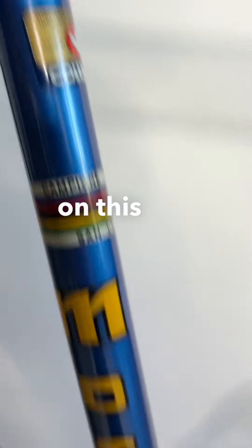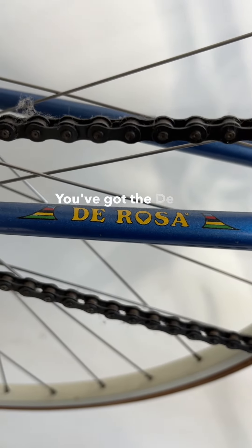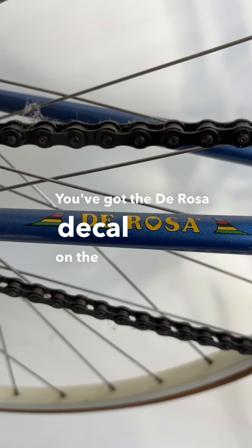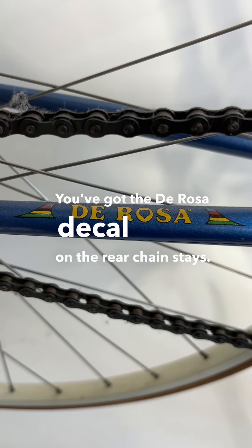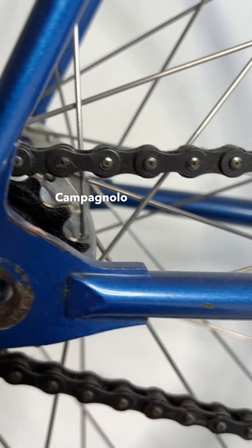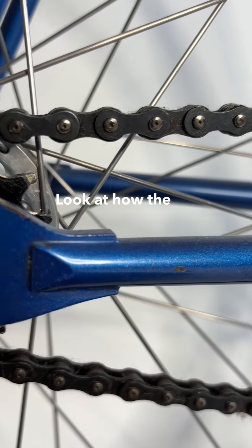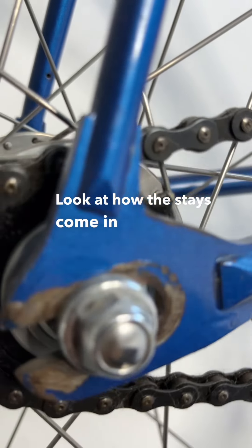But to clue you in that it is De Rosa, you've got the De Rosa decal on the rear chain stays. Look at these beautiful Campagnolo rear dropouts — look at how the stays come in.